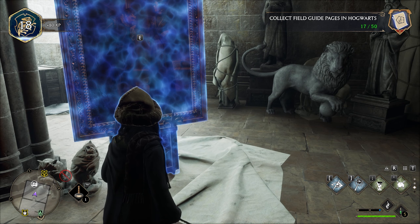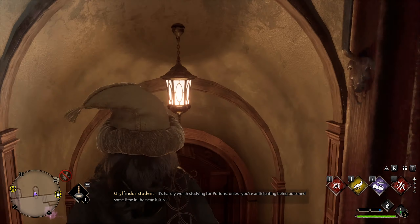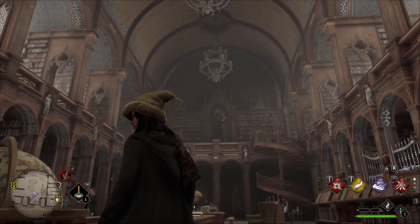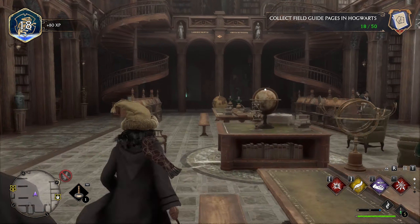Now let's teleport back to the central hall. We're going into the library now to get some more pages. Right when you enter the library there will be a page flying around that you can grab.